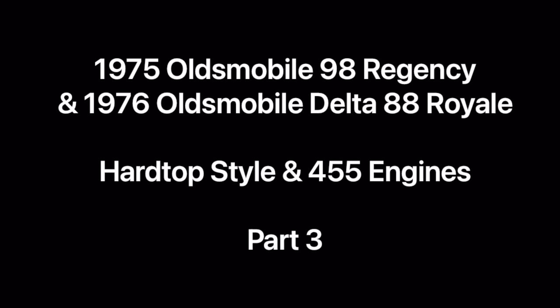Welcome to part three of this comparison of the 1975 Oldsmobile 98 Regency and the 1975 Oldsmobile Delta 88 Royale. We'll talk about the hardtop style as well as the 455 engines powering these vehicles. If you haven't seen parts one and two, check the link in the description below.